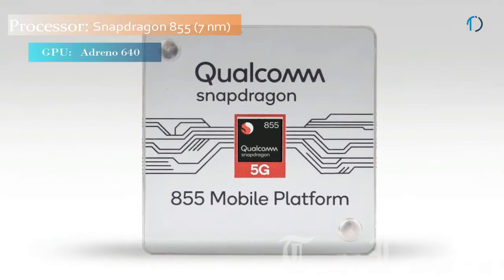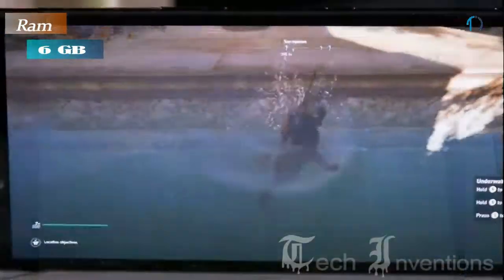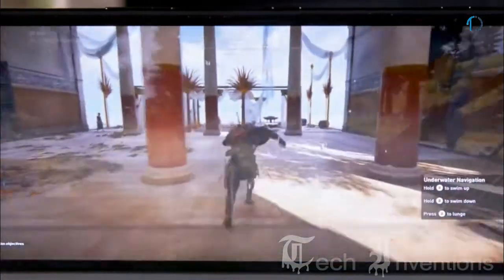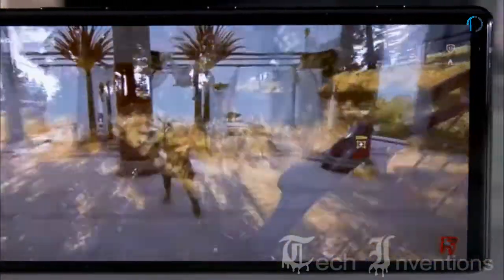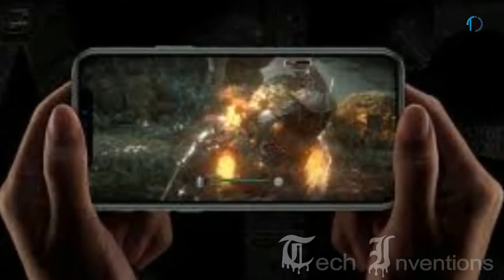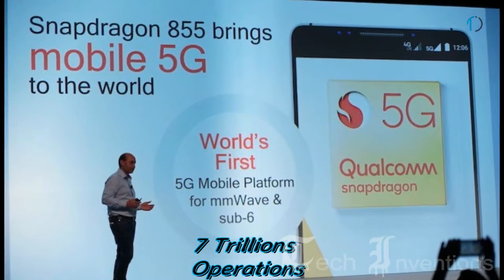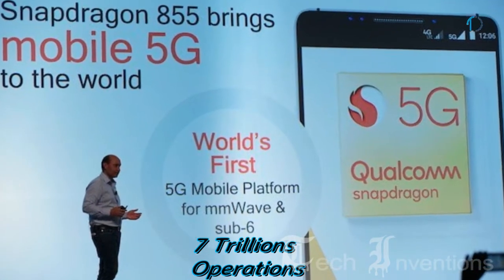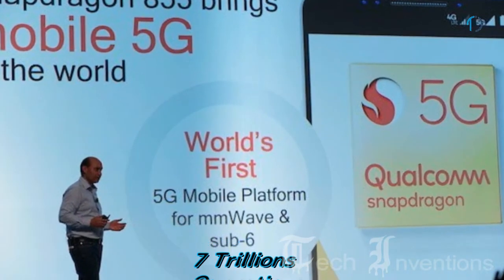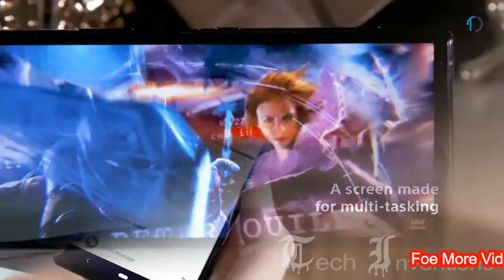The Xperia 1 is based on an octa-core Qualcomm Snapdragon 855 7nm processor and packed with 6GB of RAM. The Snapdragon 855 platform is built for gaming with cutting-edge performance, improved graphics, and uplift in CPU performance. The Snapdragon 855 mobile platform delivers up to 7 trillion operations per second in conjunction with CPU and GPU, making it the most powerful processor for multitasking as well as high-graphics gaming.